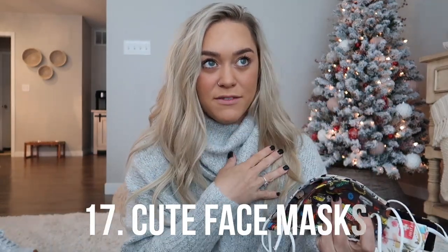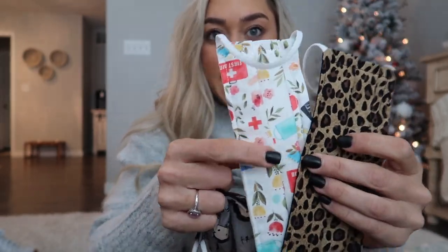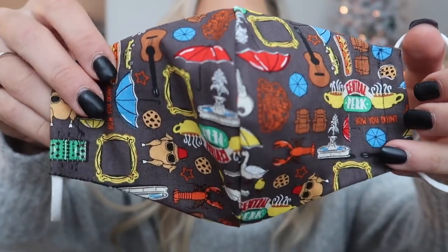A really obvious option but so fun: face masks. We have mandates everywhere now and we have to wear face masks into work and in public. Hopefully one day this won't be a thing, but let's embrace it. I got all of these from my followers — I'll tag their little shops. I love cheetah print and this floral hospital print. And these Friends-themed ones are so fun — one with Joey all over it, and one with all the Friends things: Central Perk, umbrella, the chicken, the guitar. Just a fun little addition to any gift.